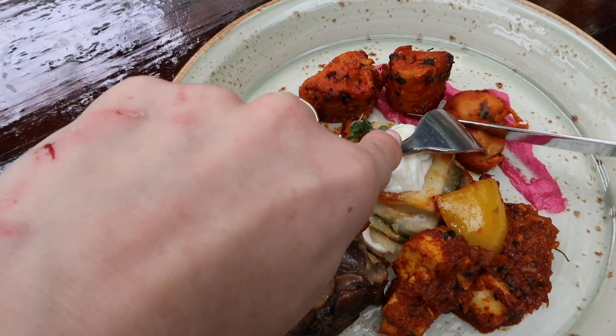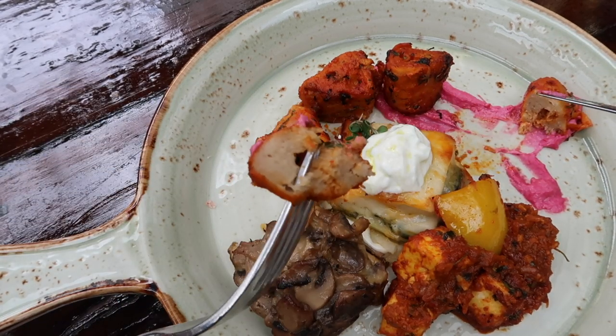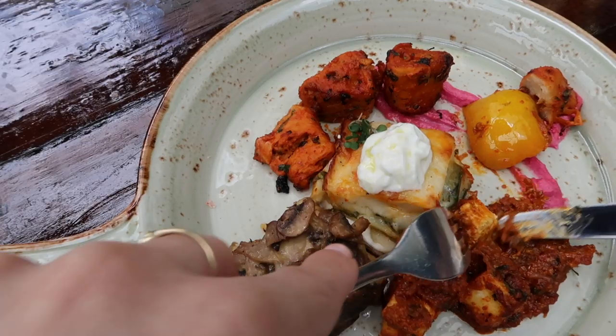Of course I have to start with that delicious tandoori chaap — it's one of my favorites. It is actually fake meat made from soya; it has a more firm texture than paneer. I absolutely love it. Perfect tandoori flavor — a little bit spicy, but also that charred grilled flavor. Really, really yummy.